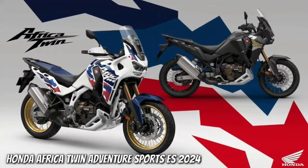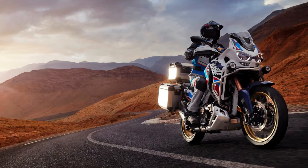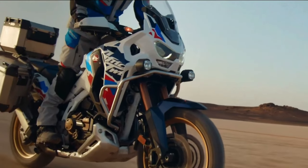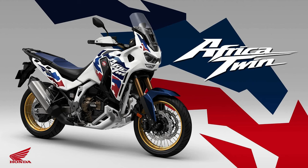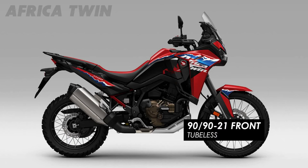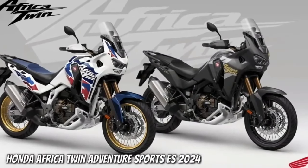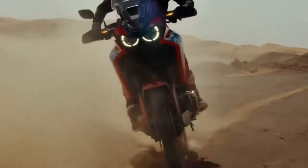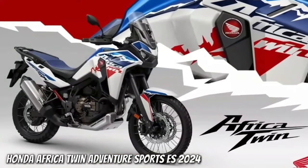Honda has submitted certification data in Switzerland for updated Africa Twin models, with evidence of substantial changes in store for the adventure tourer. The preliminary data is specifically for new Africa Twin Adventure Sports models with both a manual or dual clutch transmission. The data is only partially complete, but what has been released indicates the Africa Twin Adventure Sports is getting an updated engine and changes to its chassis. As of this writing, there is no data about updated versions of the non-Adventure Sports models, but we expect that will be available very soon.